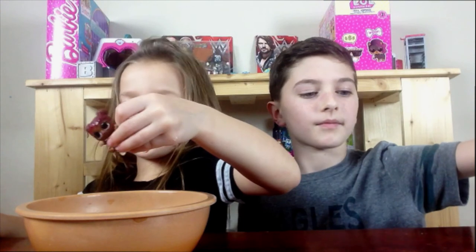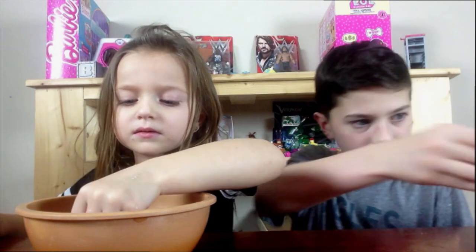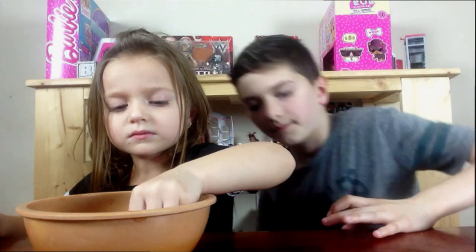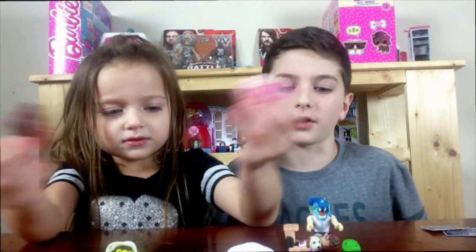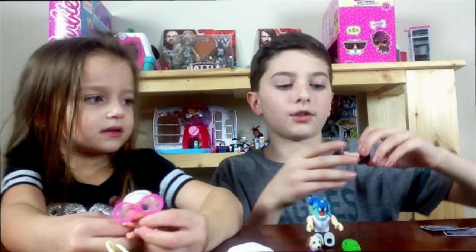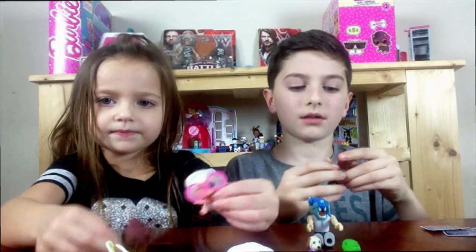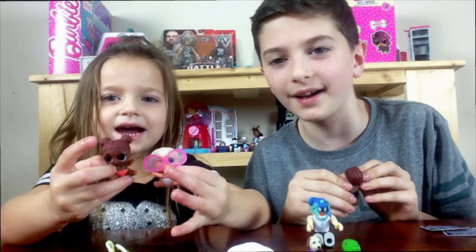Her hair color changes, Mommy. Leave it in there longer. Okay, then take it out. That's it for this video! Make sure you like, comment, and subscribe, and we'll see you guys next time. Bye bye!